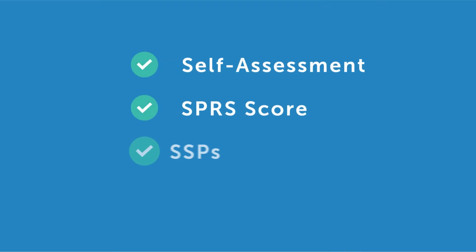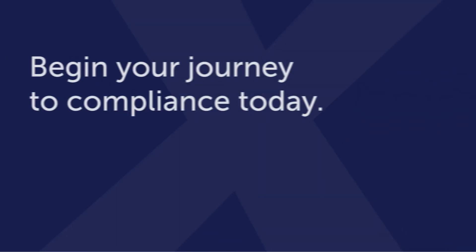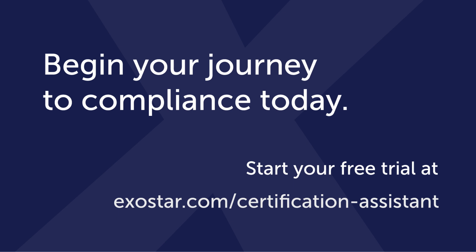With Certification Assistant, you can complete your NIST self-assessment and be prepared for CMMC. Begin your path to comprehensive DoD cybersecurity compliance today. Start your 15-day free trial or subscribe at exostar.com/certification-assistant.